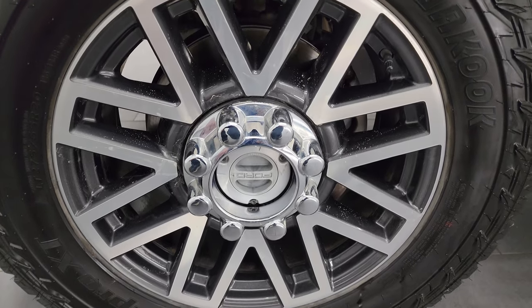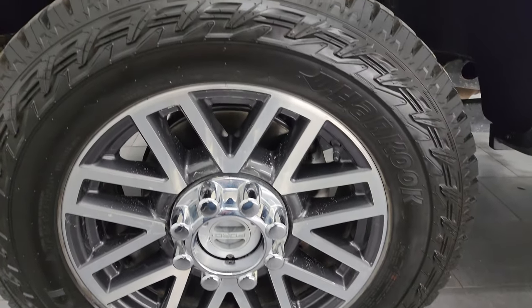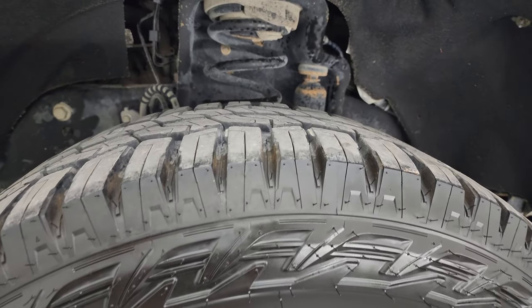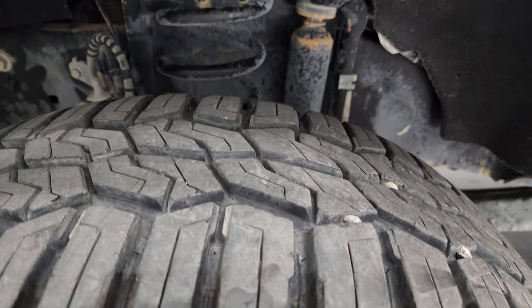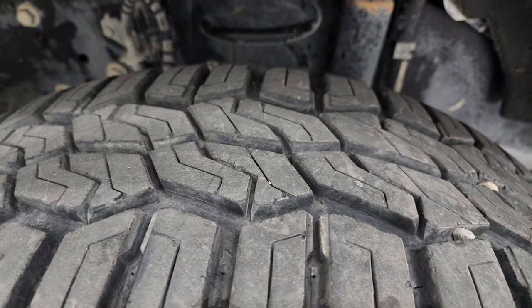This one comes with the 20 inch painted and polished aluminum wheels and it has a nice set of Hankook DynaPro XT tires on it. These are LT275-65R20s and I would say they have probably about 60% of the tread left on them.